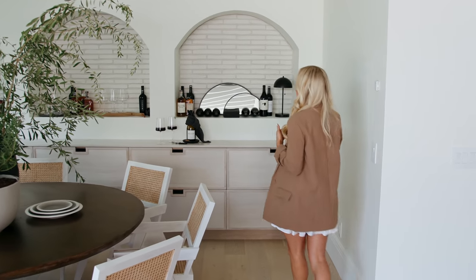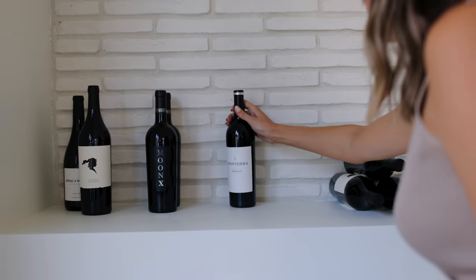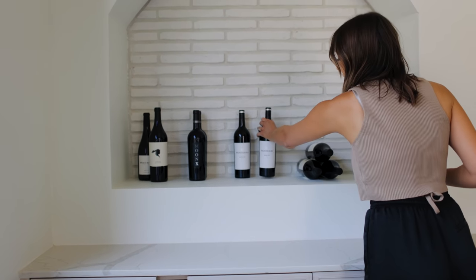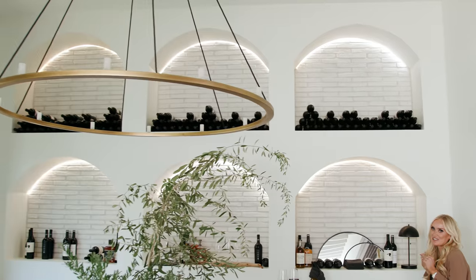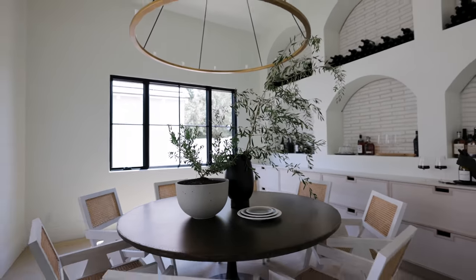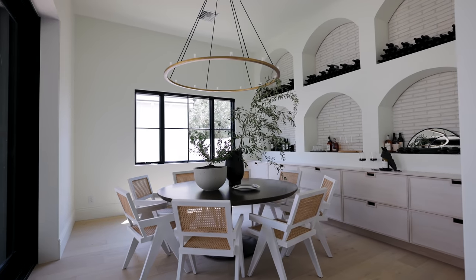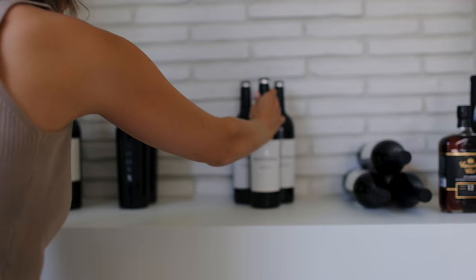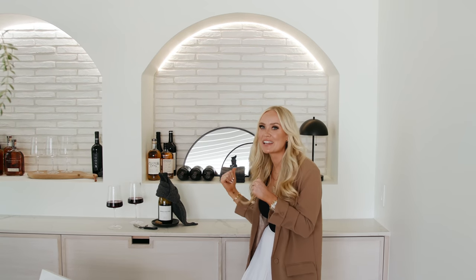We made this wine cava as storage, function, and a beautiful decor piece. Turning these lights on — you can see your wine and get another added detail. You can take in this brick behind the custom arch built-ins. You can store your wine, drink your wine, display your wine — it's just all around so good.